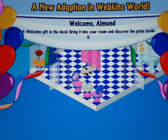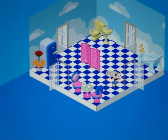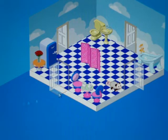Alright, here's Almond. This is what she looks like walking. Her little tail slays. Now we're going to go and buy her a room.